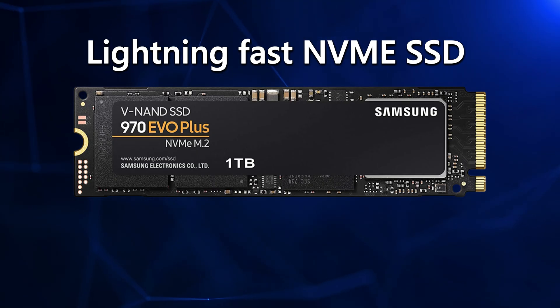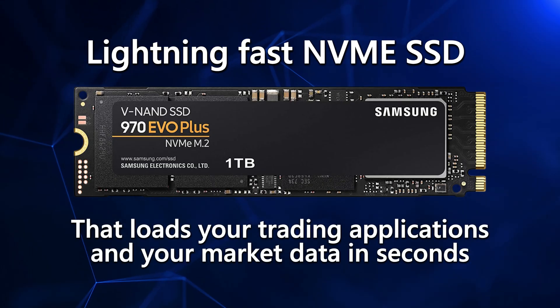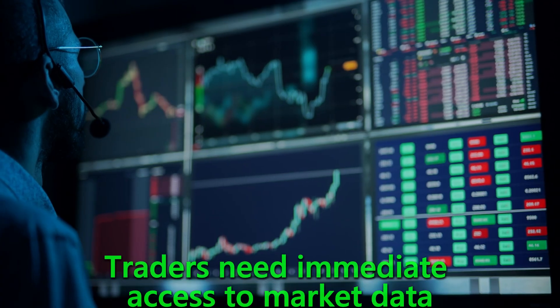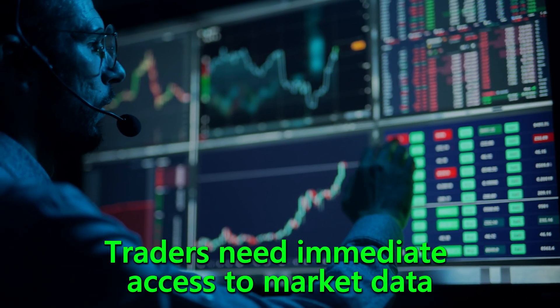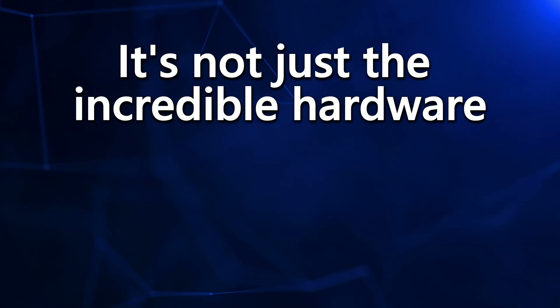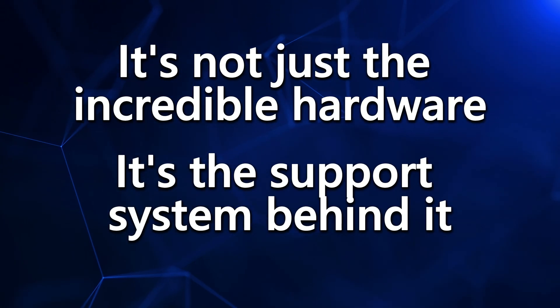The Gladiator also comes with a lightning-fast NVMe solid-state drive that loads your trading applications and market data in seconds. When every tick matters, you don't want your system waiting on a slow hard drive. Traders need immediate access to market data, and this next-generation NVMe drive delivers at speed every single day.